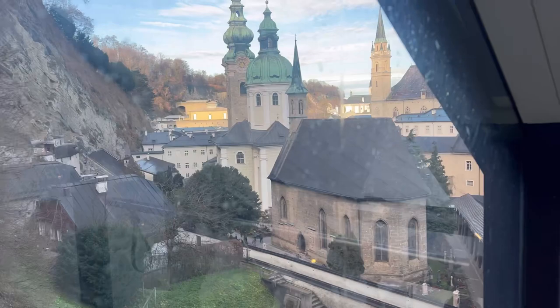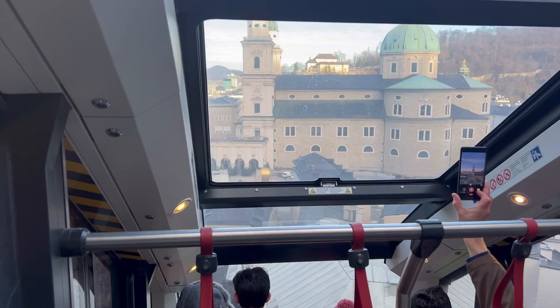Our next stop is Salzburg Castle, which has access from this building. Now we are inside Salzburg Castle. There is a historic room here where everything is kept as it was — it has been very well preserved.